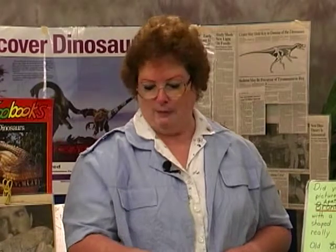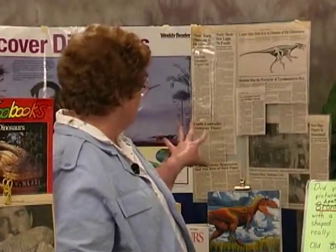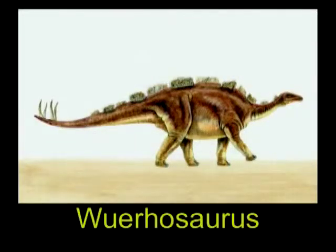There are certain things that we can absolutely prove, but there are some things we have to keep an open mind about — scientists are constantly finding new information. Behind me is a poster where I've collected articles from papers and magazines about how scientists have found new information that changed ideas about certain dinosaurs. The more we are digging, the more we're learning, and the more information we get helps us a great deal.